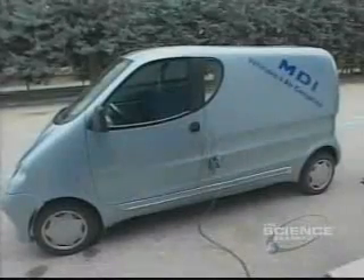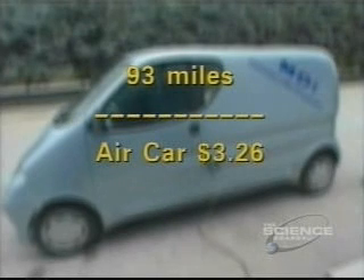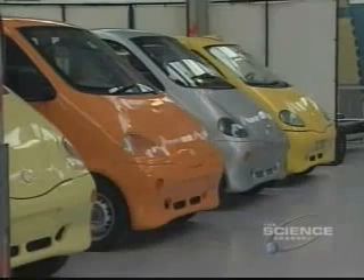We don't know exactly the price for the air station yet, but we can imagine the cost will be increased by 50 to 60 percent — so we may pay something like two to two and a half euros per charge. That's about three dollars and twenty-six cents — and remember, you can travel 93 miles on that. To go the same distance in a gasoline-powered car these days would cost you about ten dollars.